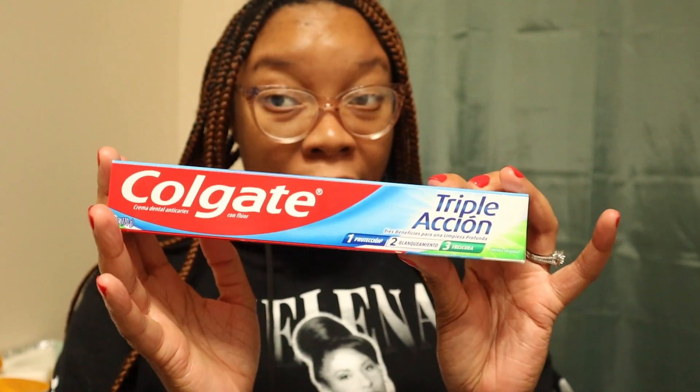Let's do a quick haul — let's start with oral care. I picked up some Colgate Triple Action. I'm a Colgate girly, I love Colgate. Normally I'll go for the Colgate Optic White if you want to spend a little extra, but if you are balling on a budget, you get the Colgate Triple Action.